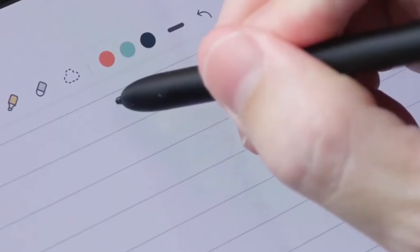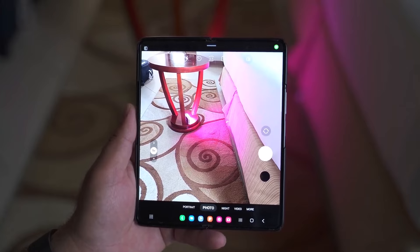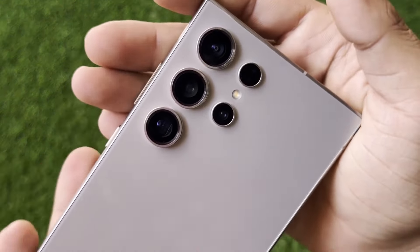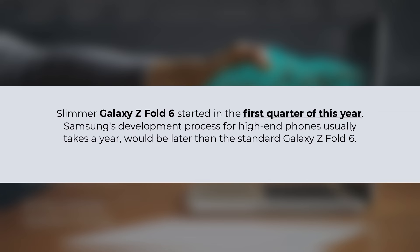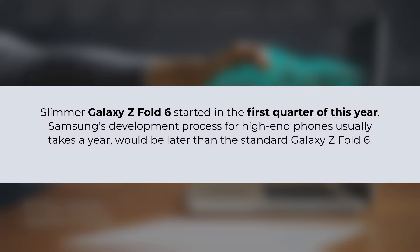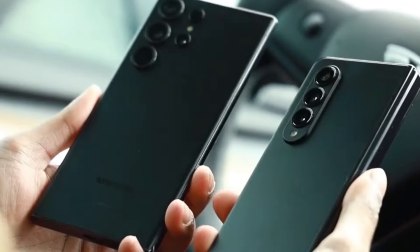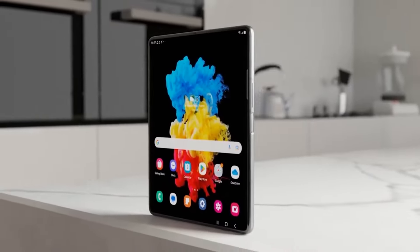Early reports hinted that the slimmer Galaxy Z Fold 6 would feature improved cameras, but it remains uncertain if they will match the four-camera setup of the Galaxy S24 Ultra. A supplier in Samsung's supply chain disclosed that development commenced in the first quarter of this year. If the slimmer Galaxy Z Fold 6 indeed sports larger screens and enhanced specifications, it's likely to come with a higher price tag compared to the standard version.